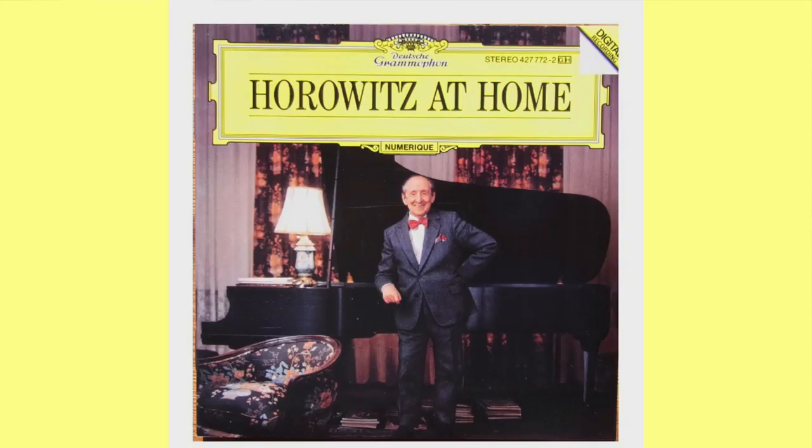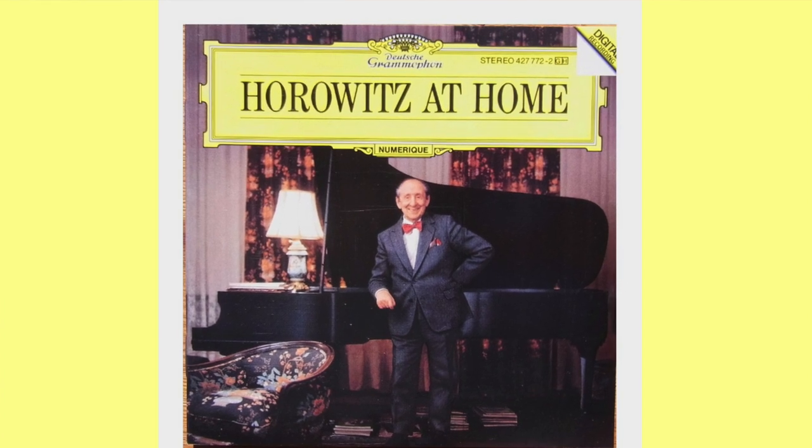I was playing a Vladimir Horowitz recording called 'Vladimir Horowitz at Home.' His touch — that's the thing about Horowitz — it's not just that he's playing the right notes at the right time. Every note, the touch of them, the dynamics of each note, is so beautiful. And it takes a great speaker to let you hear that degree of subtlety and touch.